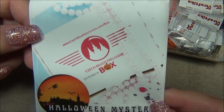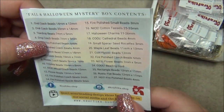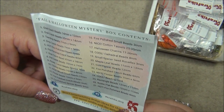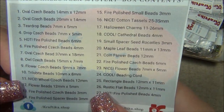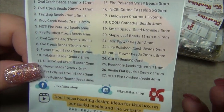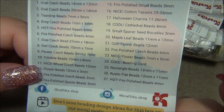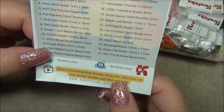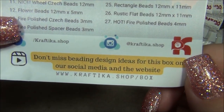The theme is called Halloween Mystery, and I love that they put a pumpkin in the center — cute little detail. There's a lot in here. It looks like it's not broken down into lots this time; it looks like there are going to be 27 different things. Down here it says 'Don't miss beading design ideas for this box on our social media and website,' so make sure you go check that out.